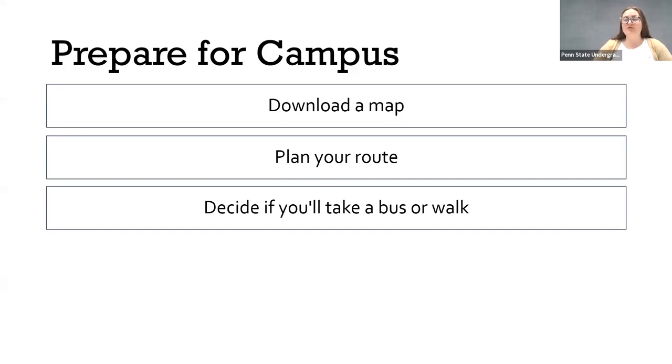Deciding whether you'll take a bus or walk throughout the day can be really helpful for planning. If you know you're going to want to take on-campus transportation — like the shuttles in the morning and then the CATA buses throughout the day — deciding that up front will help you plan better for your visit. If you're going to be walking around throughout the day, make sure you're wearing walking shoes and are prepared for any kind of weather.